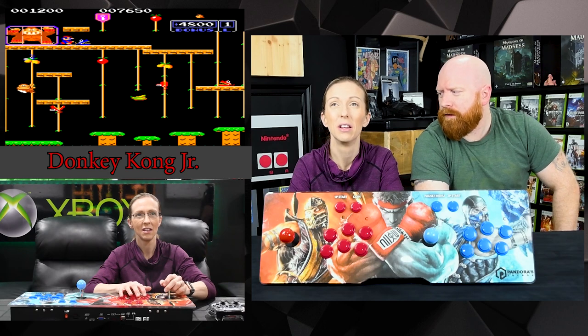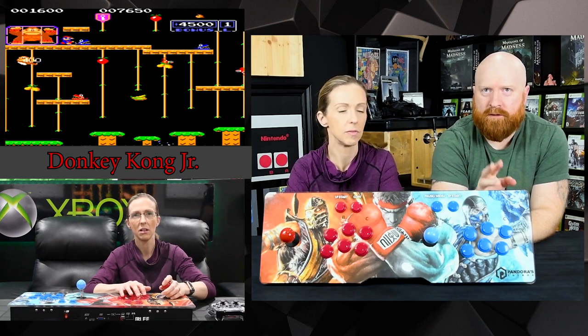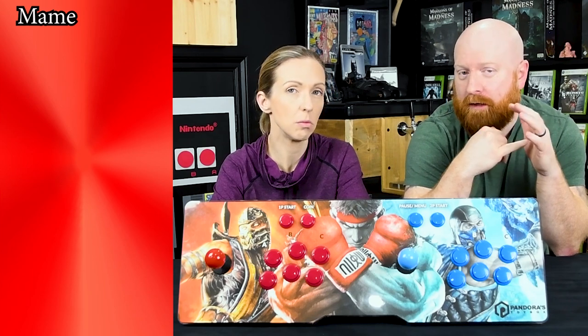How many games are on this? 2,448. Some are 3D, but there's not a huge amount of 3D games. We counted the emulators — there are 12 emulators on this. Two are just arcade emulators: the main one is MAME, which everybody plays, and the other one is Final Burn Alpha. We had to look that up because we didn't know what FBA was.